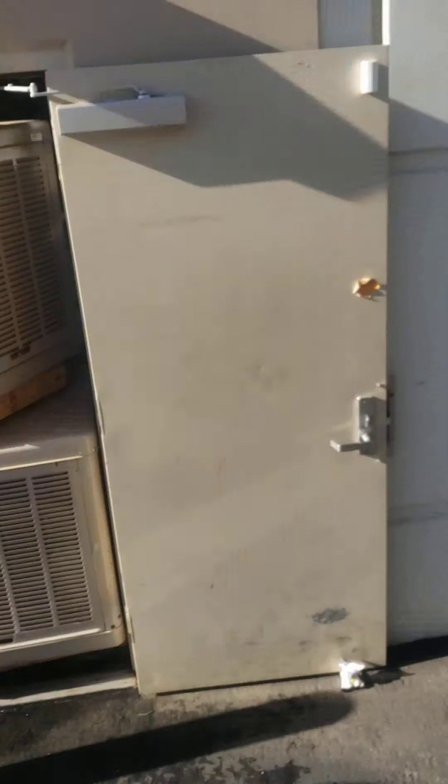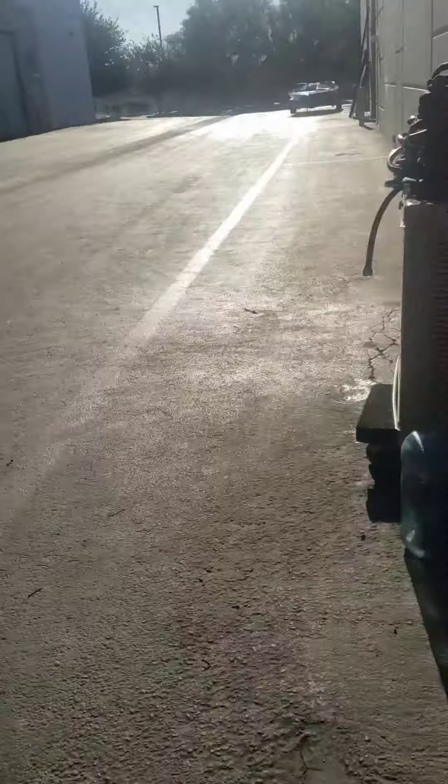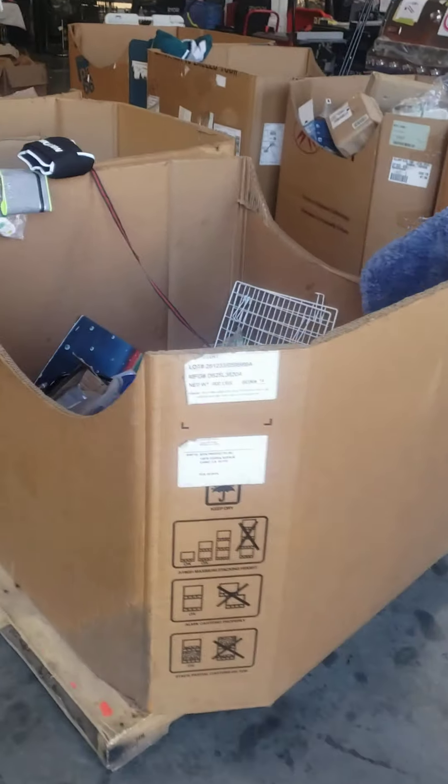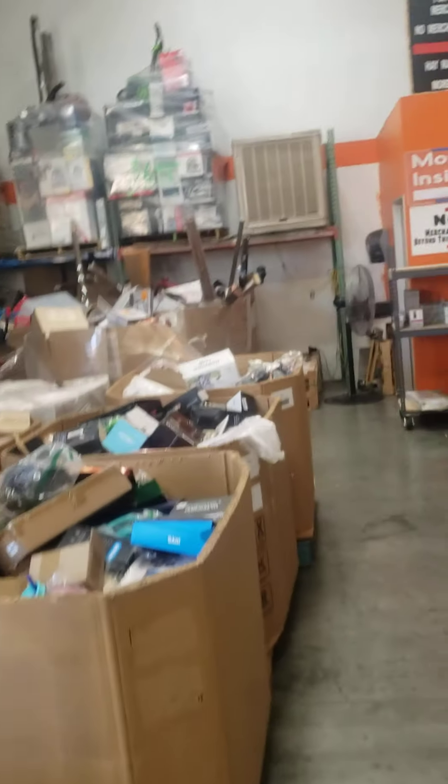We're going to start unloading it. Jump onto our Retail Regulators Facebook page and you can check it out as it gets unloaded. Always got the Amazon bin sale going. We've always got a ton of pallets to choose from — monster seven-footers, eight-footers, whatever you guys are looking for.